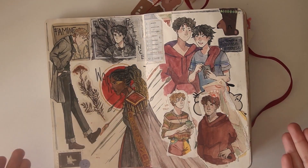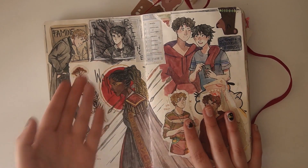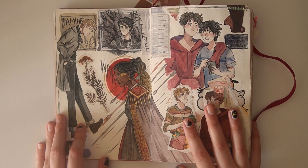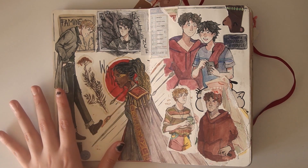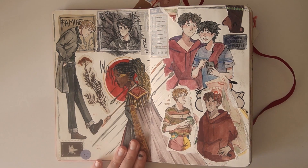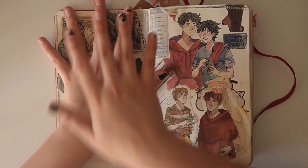Okie dokie lokie, the first page. Let's get right into it. So over here, we just have some demon drawings. I was trying to characterise my versions of the Four Horsemen of the Apocalypse, because I really like them. But I didn't do them justice. Apart from War — she looks great. Everyone else looks terrible. But shush, we'll get to that later.